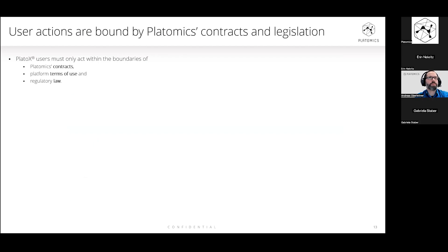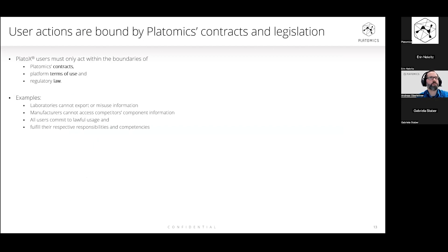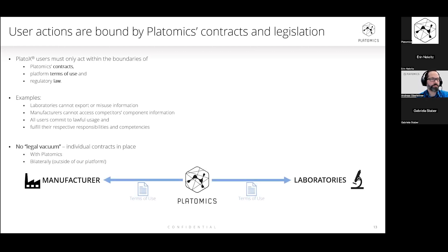All of our users are, of course, bound to legal contracts and the legislation itself. We have our terms of use aligned with regulatory law. All users commit to lawful usage and fulfill their respective responsibilities and competences. One important aspect is that there is no legal vacuum — the situation is clarified. We have individual contracts in place with all players and stakeholders. But as I mentioned, and as Gabriela also mentioned, it's very important that there should always be contracts in place between manufacturers and laboratories. This is not part of our platform but is definitely recommended bilaterally, because for both parties it's important to have such a contract in place.